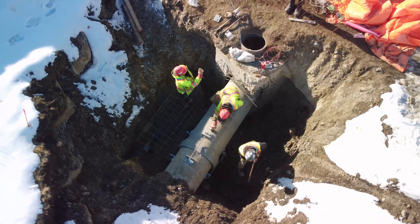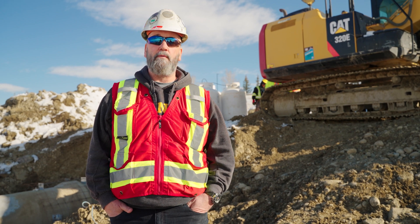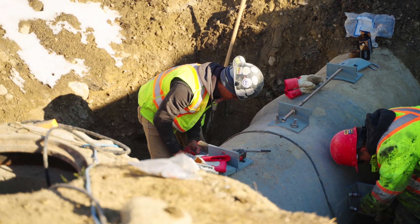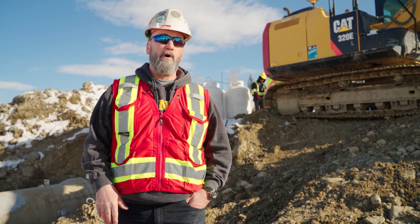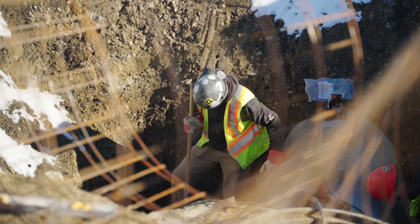We're doing a rehabilitation of a bunch of different outfalls here. There's three high-priority ones that we're working on right now. We're removing the pipe that's damaged or broken, reinstalling new pipe, and reinstalling somewhat of a flow curtain that dissipates the water once it comes out of the piping so it doesn't erode the actual canal bottom.